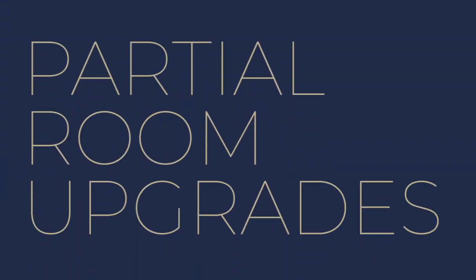Number three: partial room upgrades. Giving a room a partial upgrade can lead to an inconsistent look and feel throughout the house. This might make buyers question the overall quality of the home and create doubts about other areas that aren't improved.